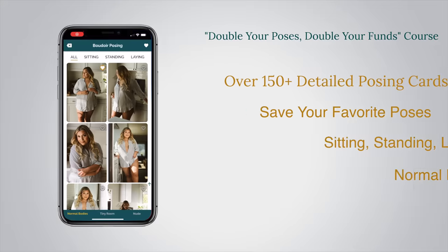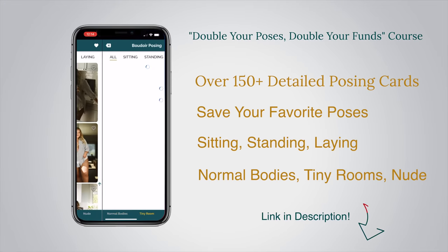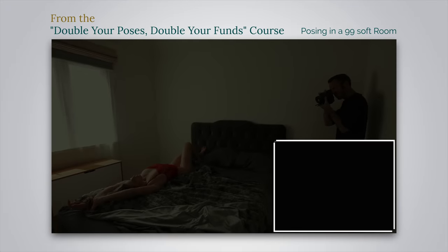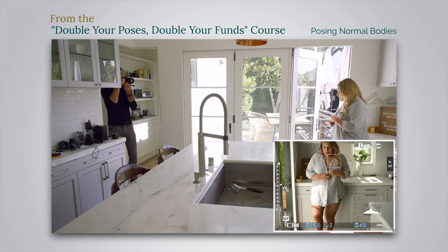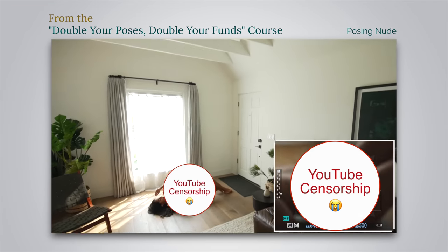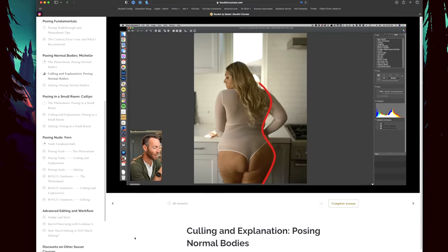Now it's your turn. Take these six poses and get to work. Send me a message on Instagram when they're completed. Send this video to another photographer who could benefit from learning some more boudoir poses. If you want more of this, there are over 150 posing cards in the Double Your Poses course. Not only that, but each one is created with behind-the-scenes video where you can see through my viewfinder. After the shoot, I recorded a video going through each and every single photo telling you why it worked or why it didn't, and then a whole other video of me editing every single one of the pictures. It really is the most in-depth, comprehensive boudoir posing course on the planet.